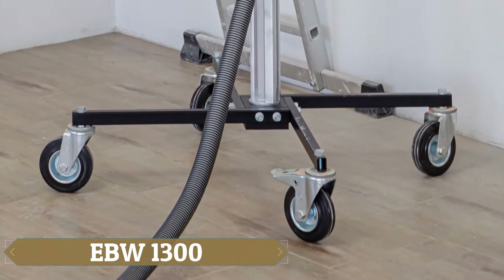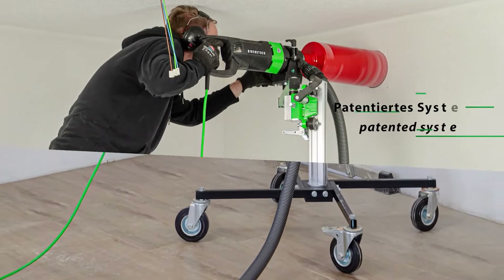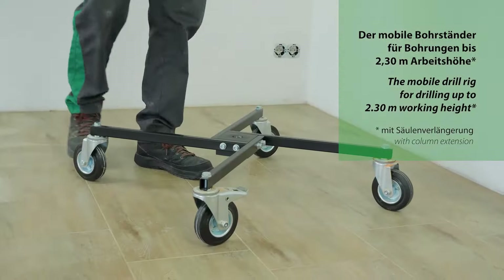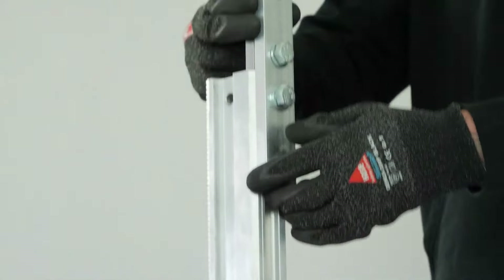Are you in need of a power tool that can handle long hours in hard-to-reach places without wearing you out? The EBW-1300 is your solution, ready to tackle almost any drilling job you face. Compatible with diamond core drills,